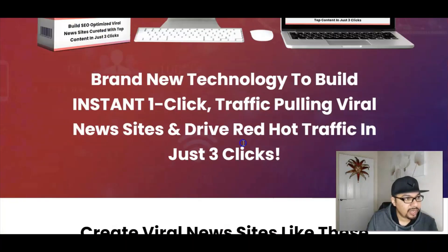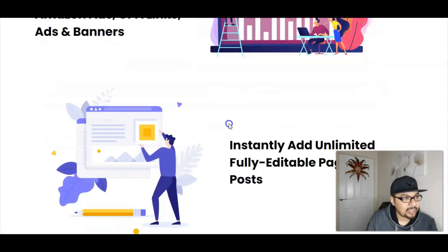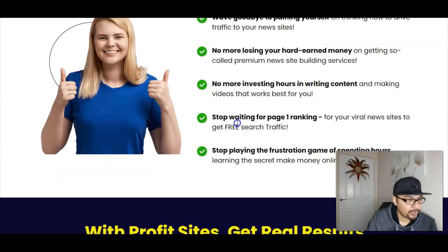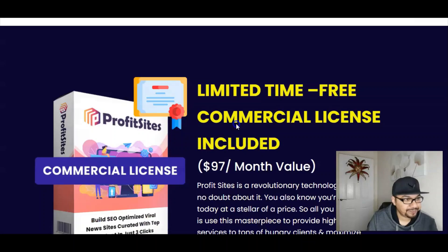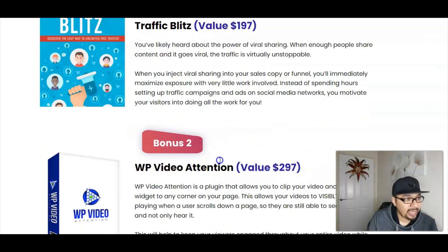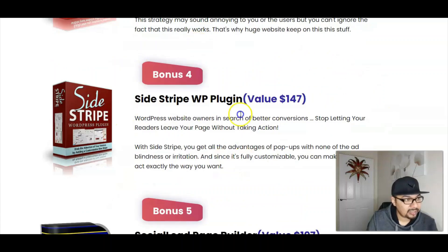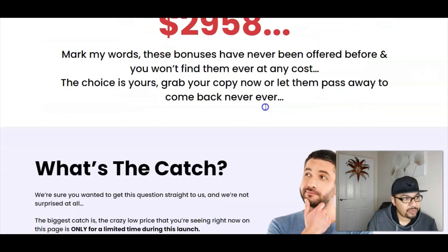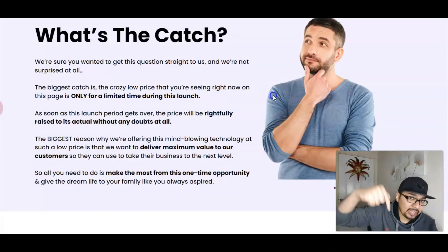So it's really simple and easy to get started with Profit Sites. The vendor bonuses include Traffic Blitz, WordPress Video Attention, Website Pouch Pro, Slide Stripe WordPress Plugin, and Social Lead Page Builder — five amazing vendor bonuses for you guys.